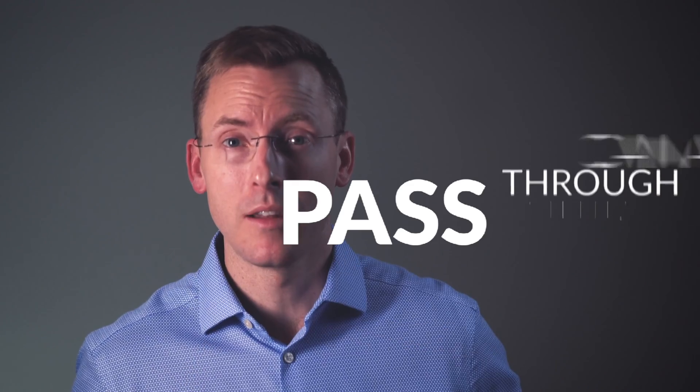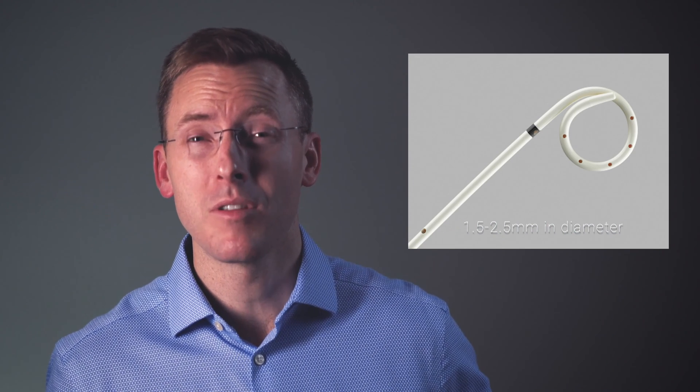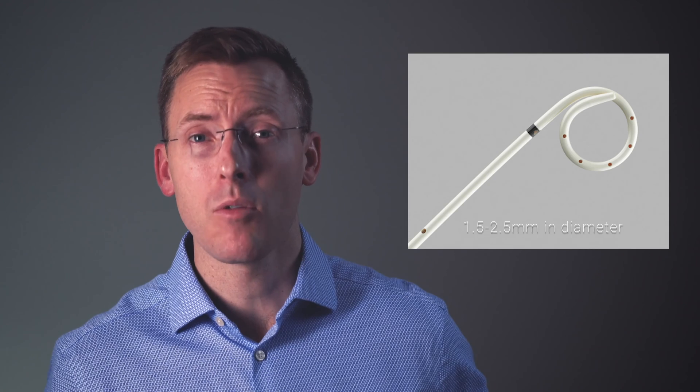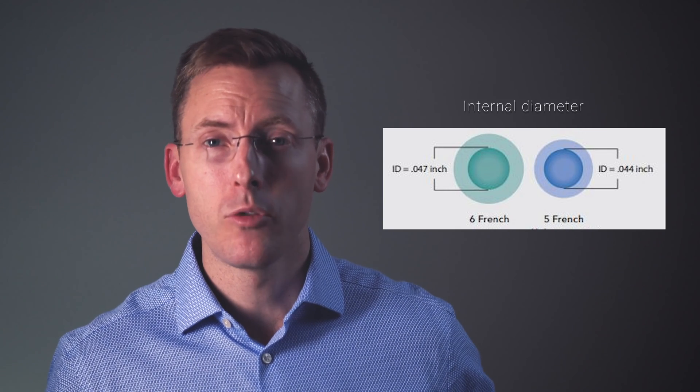The first question I've been asked recently is: can a stone pass through a stent? And no, a stone cannot pass through a ureteral stent. Stents range in size from about 4.5 French to about 7 French for kidney stones, and there are 3 French to every millimeter. So 4.5 to 7 French is only about 1.5 to 3 millimeters in total outer diameter, meaning the internal lumen is even much smaller than that.